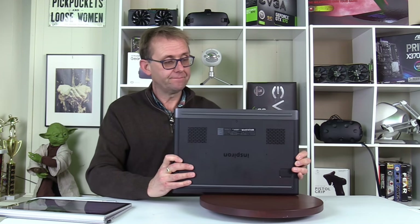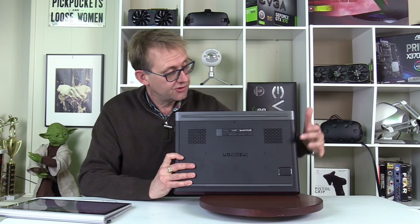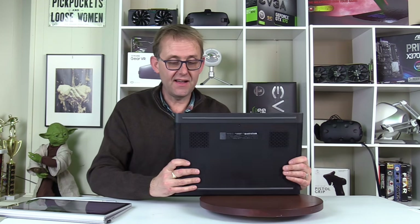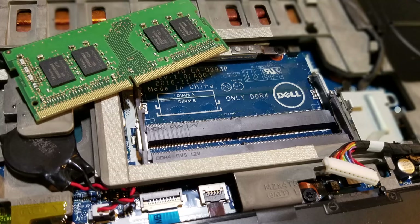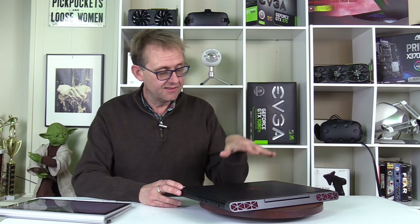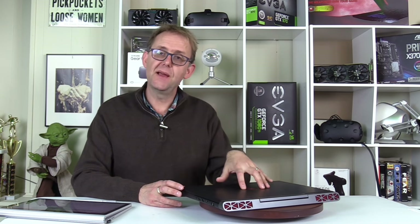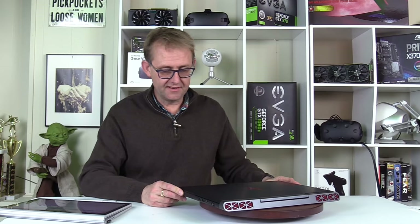Cooling is via two intake vents directly over the fans. It has two RAM slots — one is occupied with a single 8GB stick, so it's running single-channel. There's a spare slot to add another stick and double it up, or you can put in a 16GB stick if you wish. It's a very easy upgrade.